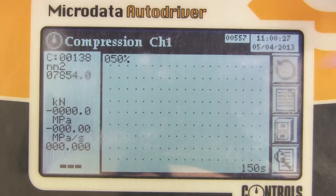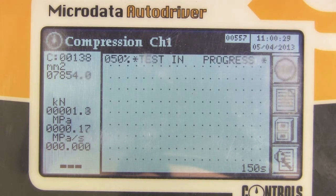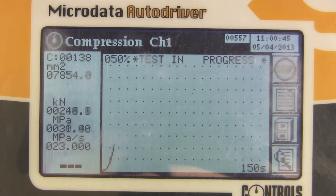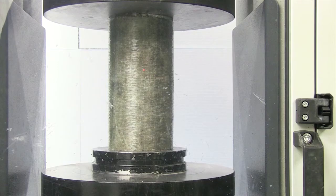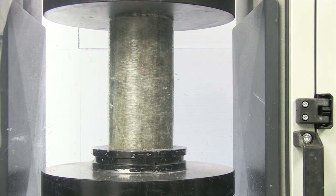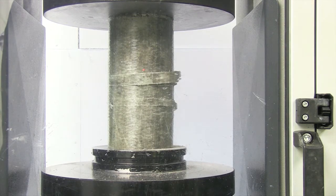Then we took the column wrapped in Sika Wrap. On goes the compression force, and we wait. At this point, the unwrapped column had already failed. When close to double the compressive force is exerted on it, finally the Sika Wrap column fails.